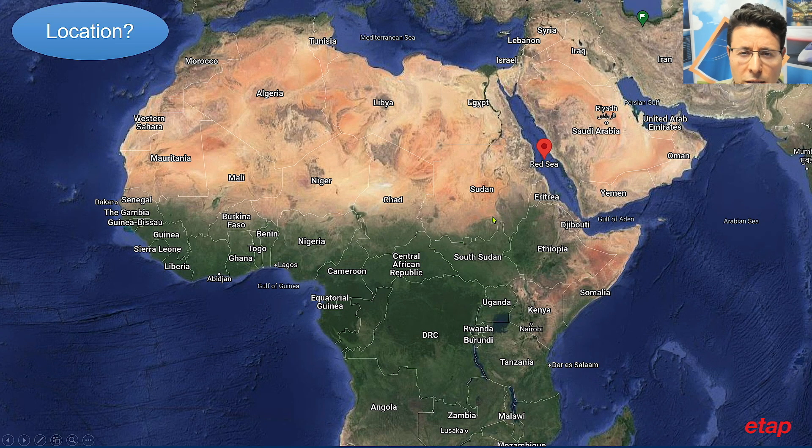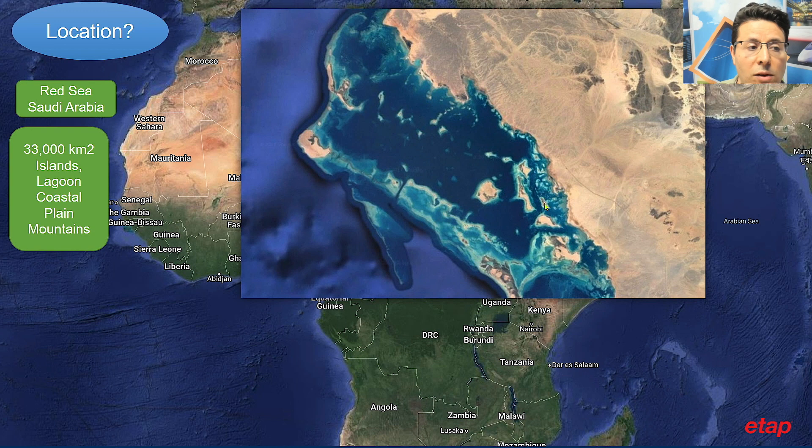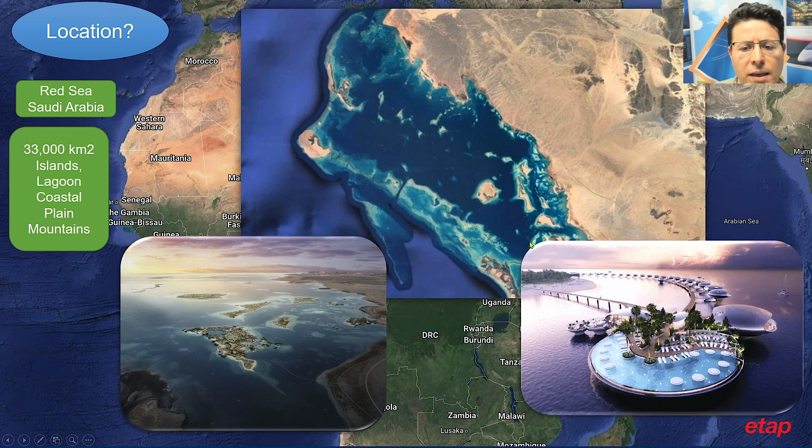The Red Sea project is located on the west coast of Saudi Arabia in the Red Sea. This is a 33,000 square kilometer area of islands, lagoon, coastal plains, and mountains, which is going to be a vacation resort fully supplied by renewable energy resources.